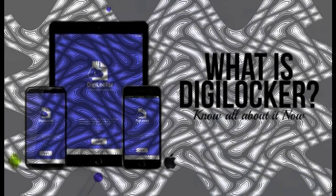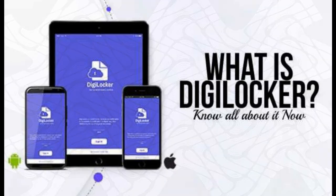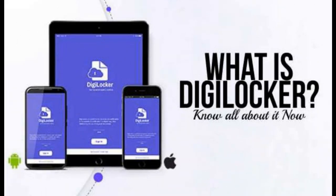DigiLocker was launched under the Digital India initiative in the year 2015 by the Department of Electronics and Information Technology. DigiLocker-issued documents are at par with original documents as per the Information Technology Act 2000. By implementing this application, the government aims at digital empowerment of its citizens by providing access to authentic digital documents.